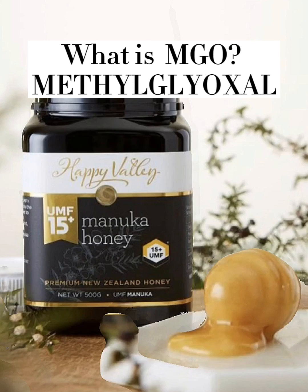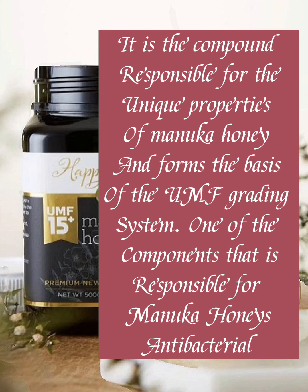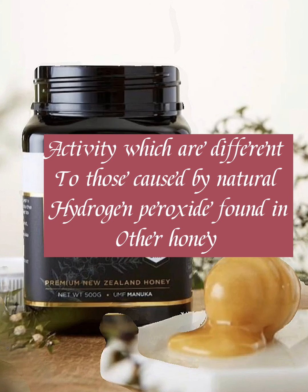What is MGO — methylglyoxal? It is the compound responsible for the unique properties of Manuka honey and forms the basis of the UMF grading system. It is one of the components responsible for Manuka honey's antibacterial activity, which is different from that caused by the natural hydrogen peroxide found in other honeys.